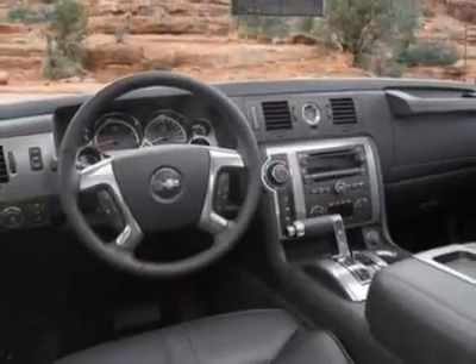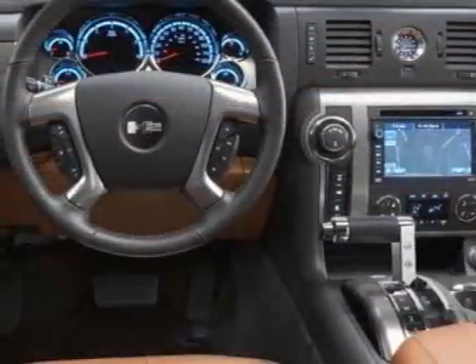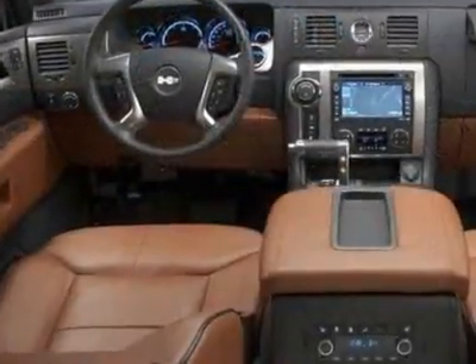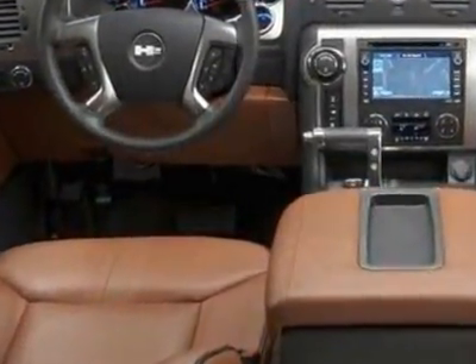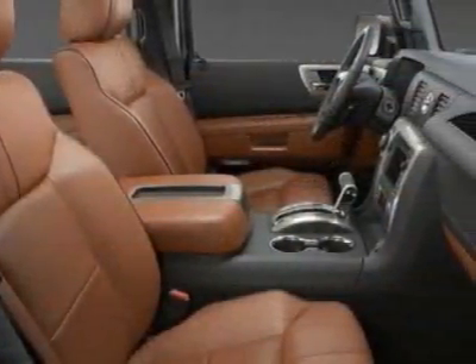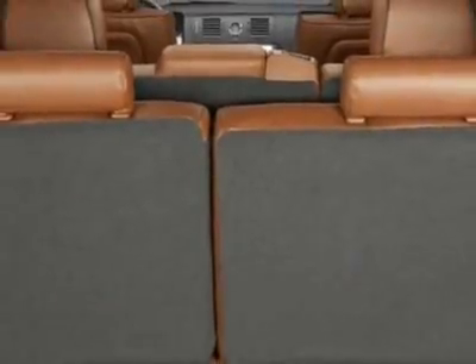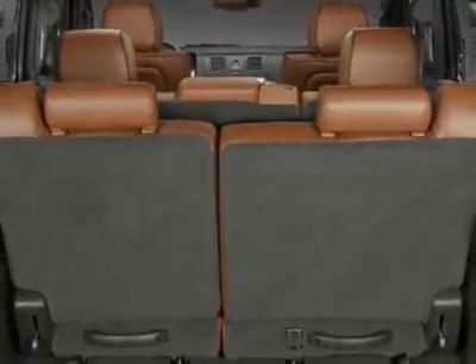Birch white exterior. The Vortec 6.2L engine produces 393 horsepower — 293.1 kW at 5,700 RPMs — and 415 lb-ft of torque, 562.7 Nm, at 4,300 RPMs.